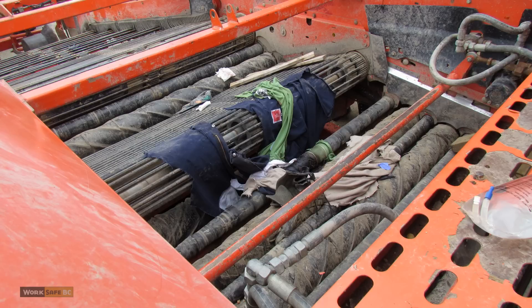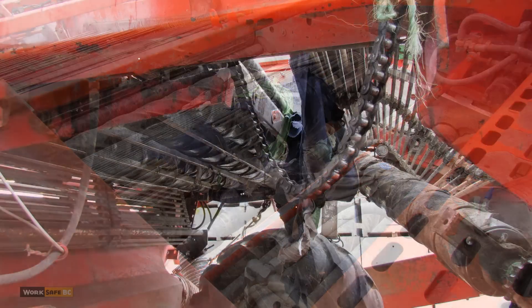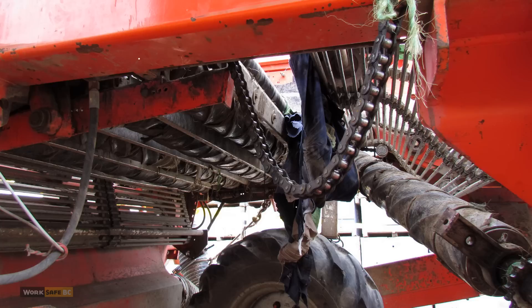The supervisor and Worker 2 tried to free Worker 1. 9-1-1 was called. Rescue workers, unable to cut through the hardened steel components of the harvester, instead had to partially disassemble the machine. More than an hour later, the worker was freed. This accident could have been prevented.